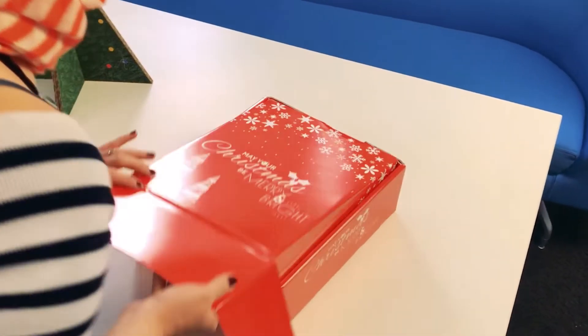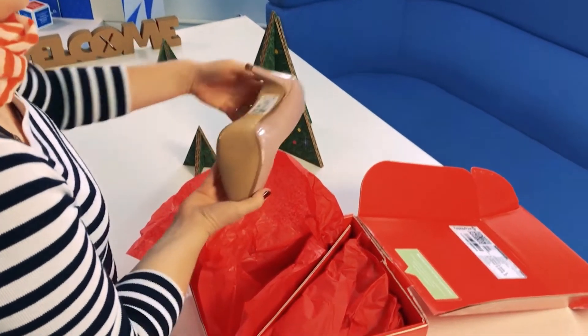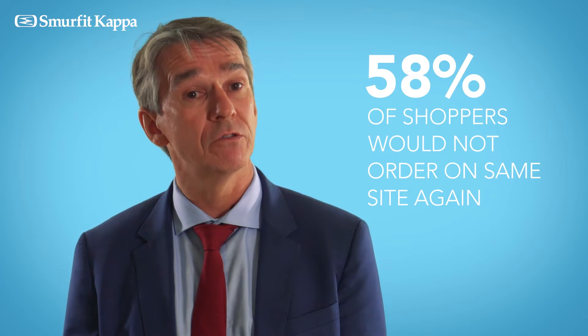The first thing that a consumer is expecting from an e-commerce packaging is that the product is protected. If the product is damaged, then 58% of e-shoppers would not order on the same site a second time.